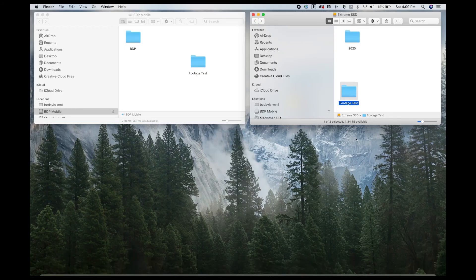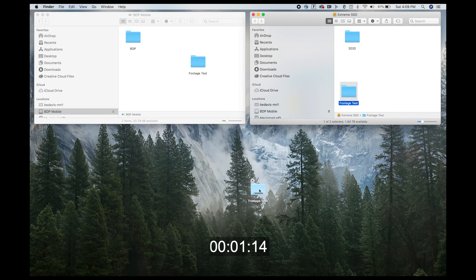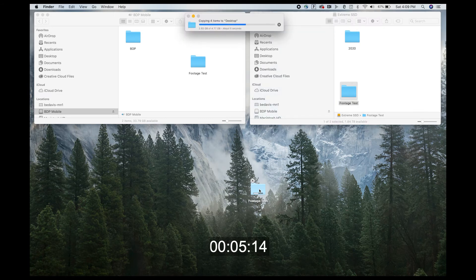So this is the Extreme SSD. Let's get rid of that folder and try to put it back on the laptop. 5 seconds... and done. So fast.